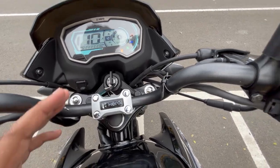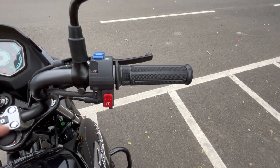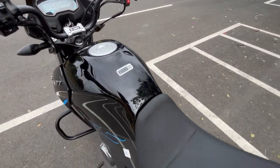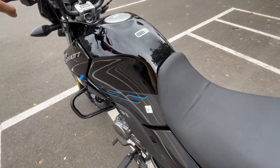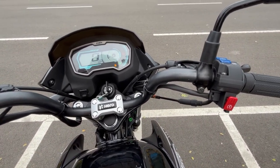On the bike you can see the i3s — Integrated Start-Stop Technology — and Xsense technology. You also have a side stand cut-off sensor and an engine fall sensor. These are all very useful features. Now let's listen to the exhaust note, then we'll go for the ride review.